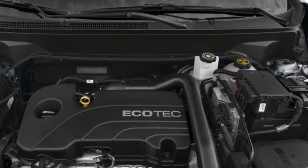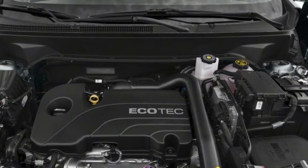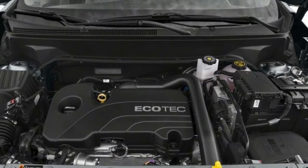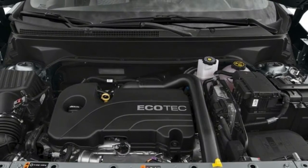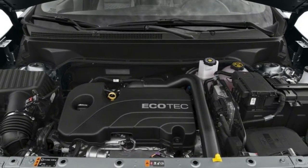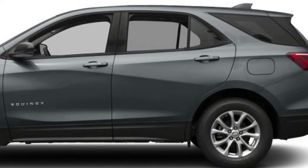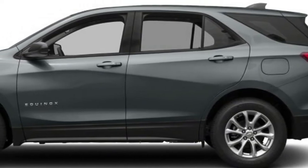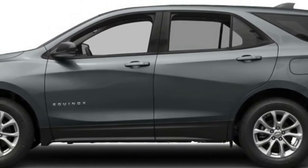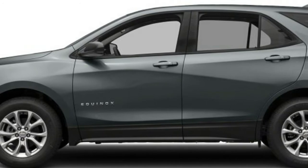The base trim for the 2.0-liter Equinox is the LT, and it comes with some useful standard features including the relatively easy-to-use MyLink infotainment system that is compatible with Apple CarPlay and Android Auto. It also comes standard with a trial for 4G LTE Wi-Fi and satellite radio. The front seats are heated, and climate control is dual-zone automatic with vents for the rear. Safety features are hit and miss, though. On the 2.0-liter turbocharged Equinox, you get the full complement of airbags, stability control, and a rear-view camera. It also comes with a teen driver feature, which allows parents to keep an eye on their young drivers' driving habits and limit how fast the car can go and how loud the audio can be.